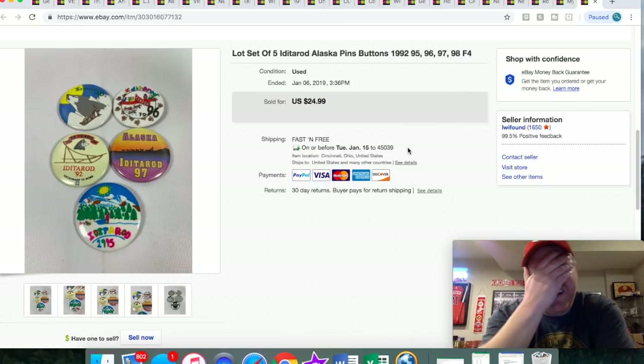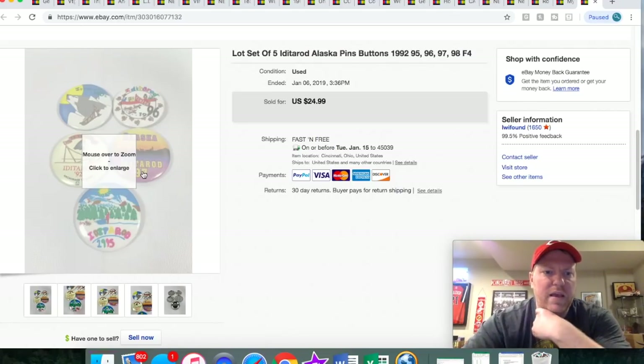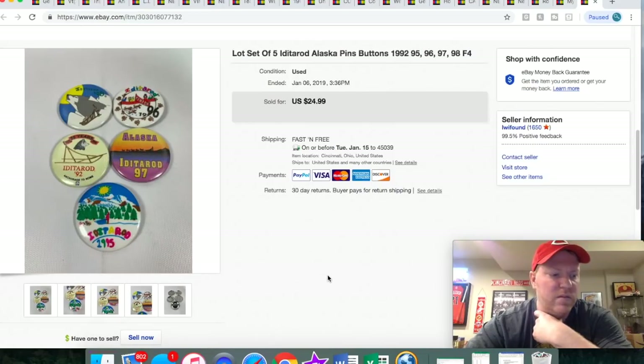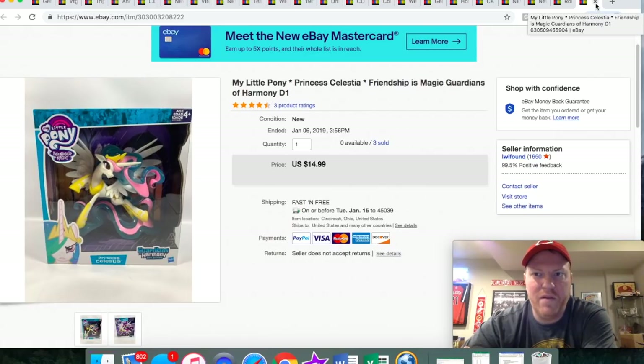I found these buttons — my dad gave me a couple of boxes of stuff from a yard sale and said do whatever you want with it. I found these Alaska Iditarod buttons. They're pretty cool — the Iditarod is like a dog race, and there are some really neat graphics on these. Five buttons, I took a best offer of $15 and they shipped first class. Here is another My Little Pony — I've officially sold through all of these, so I'm done with that bad buy.